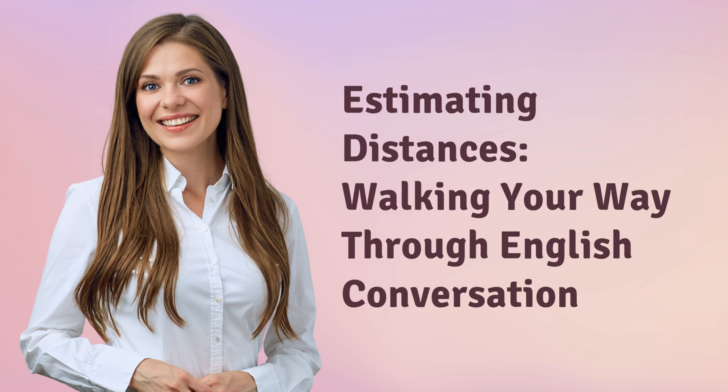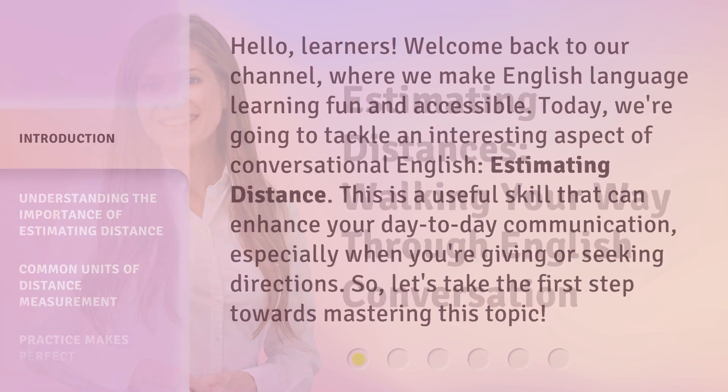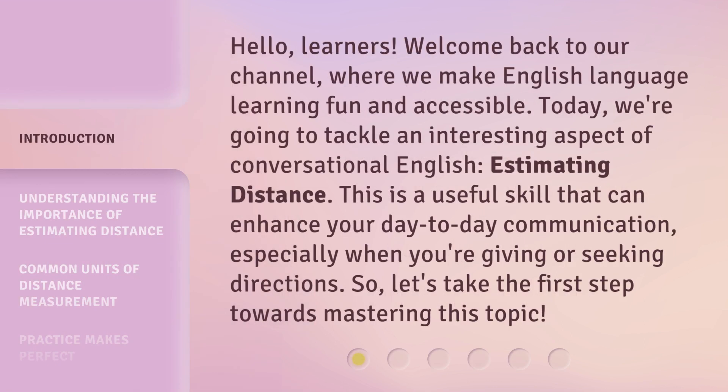Estimating Distances: Walking your way through English conversation. Hello, learners. Welcome back to our channel, where we make English language learning fun and accessible. Today, we're going to tackle an interesting aspect of conversational English — estimating distance. This is a useful skill that can enhance your day-to-day communication, especially when you're giving or seeking directions. So, let's take the first step towards mastering this topic.